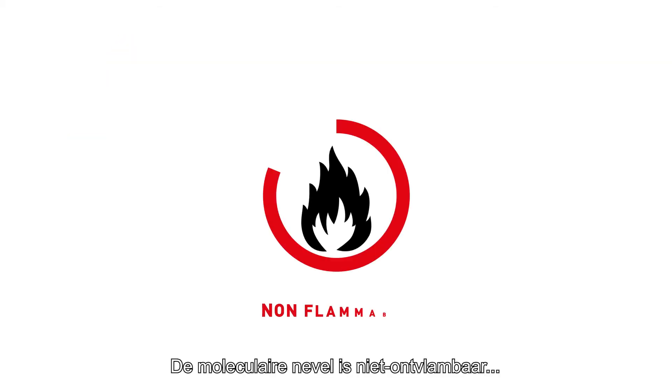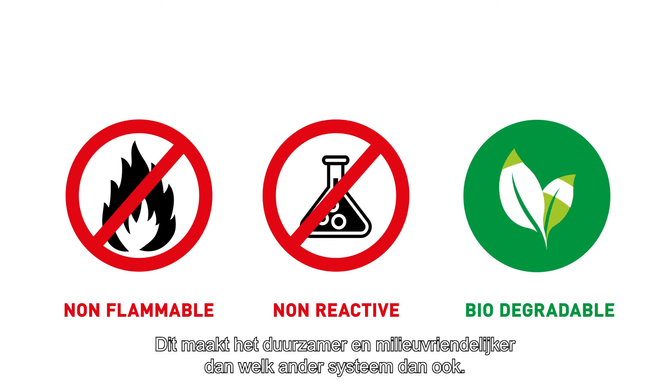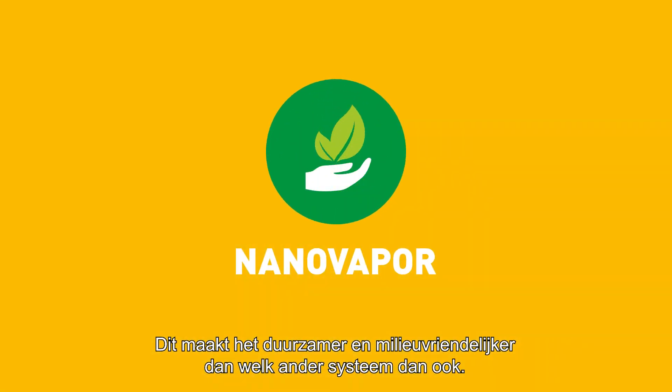The molecular mist is non-flammable, non-reactive, and biodegradable. This makes it more sustainable and environment-friendly than any other system.